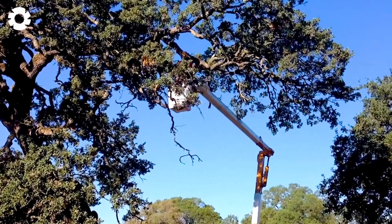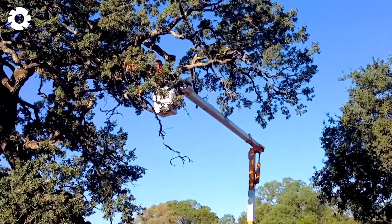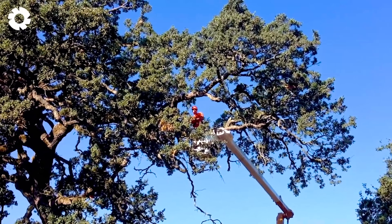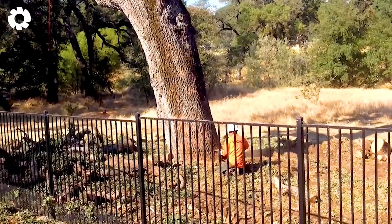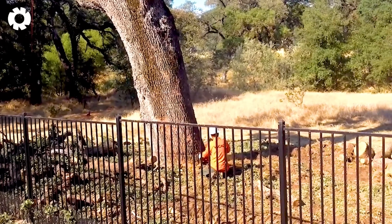The rotting oak tree needs to be cut down, but at the last moment something goes wrong and the tree crashes into the fence, causing an unexpected incident. This situation requires urgent intervention to repair the damage and prevent further risks.